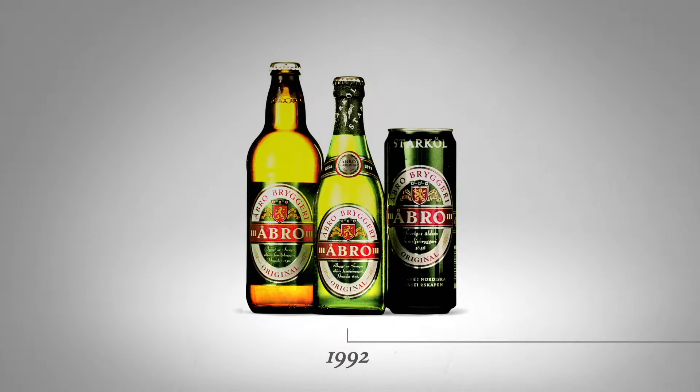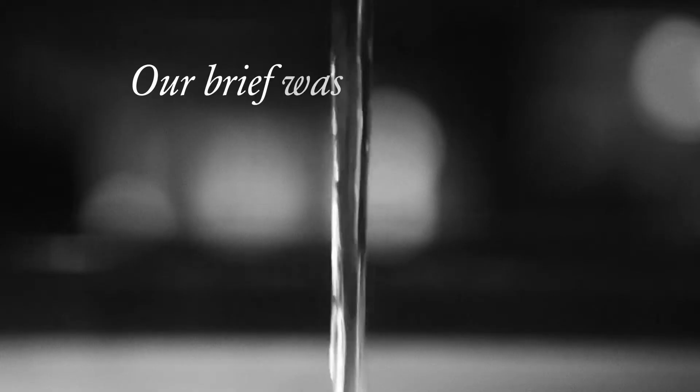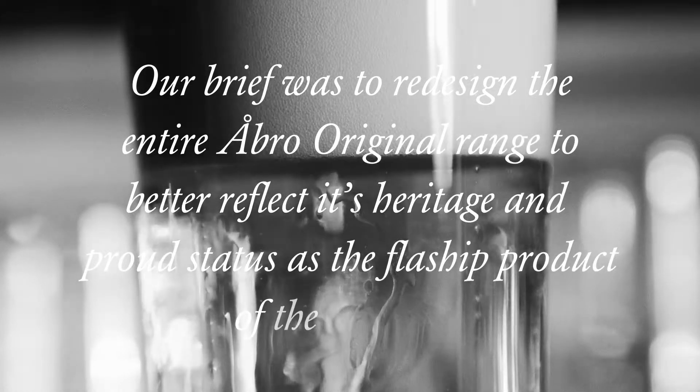The flagship product is Obro Original, a multi-award winning beer that launched in 1992, but whose packaging hadn't seen a major redesign in 21 years. Our brief was to redesign the entire Obro Original range to better reflect its heritage and proud status as the flagship product of the brewery.